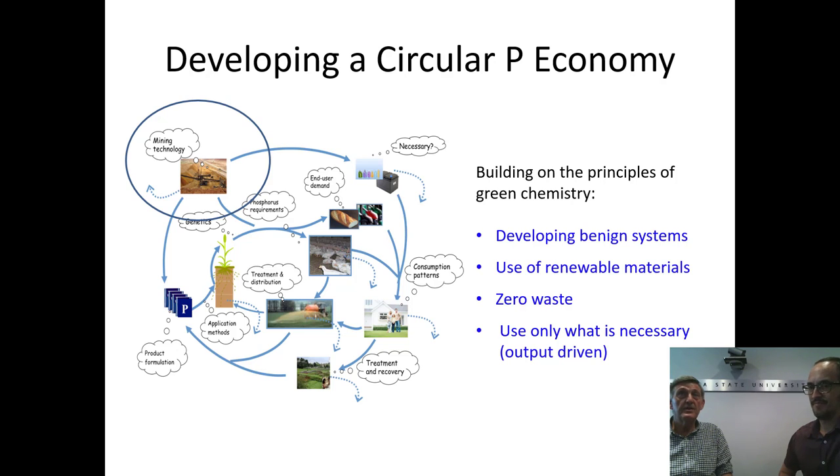We also want to look at the use of renewable materials and develop bio-based economies based on those. Zero waste, where we try to recover and reuse rather than stimulate leakage. And then to use only what is necessary. The current systems are very much input-driven, and so what we need to do is redesign our systems so they're output-driven, which puts a new emphasis on developing systems which can recycle rather than waste.